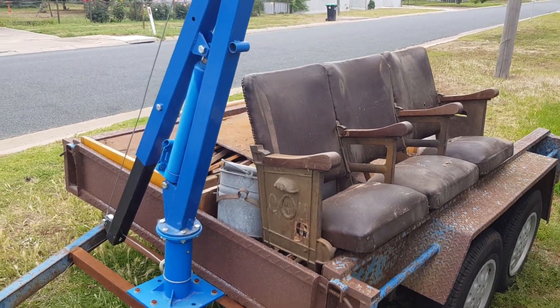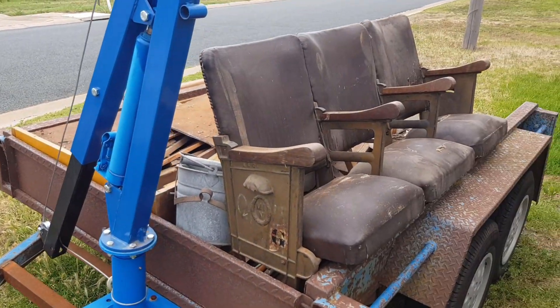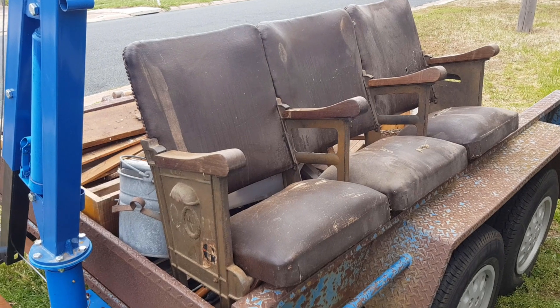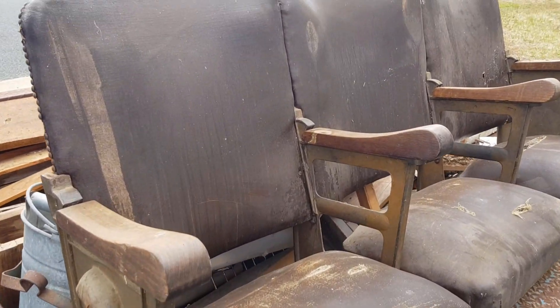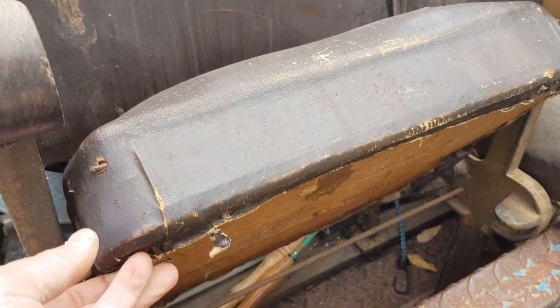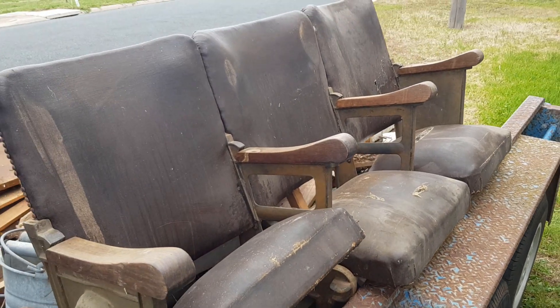I've got the trailer almost unloaded and the ute's empty. You can see there are old theatre seats — 1920s, possibly a little bit earlier — with nice cast iron ends. They're a little bit rough as far as the upholstery goes, but it's the original leather and the pivoting seats, so that little gang of seats was a good little find.